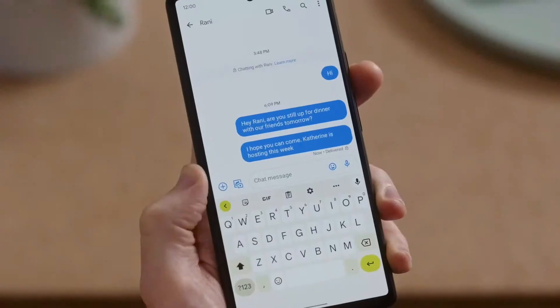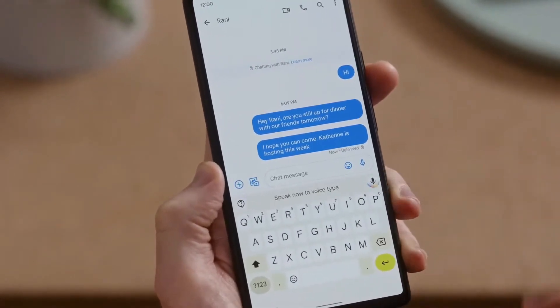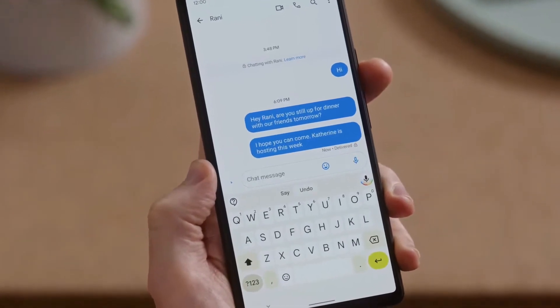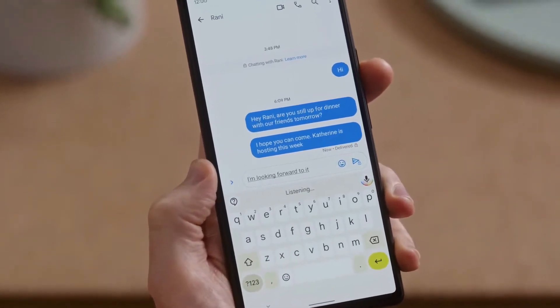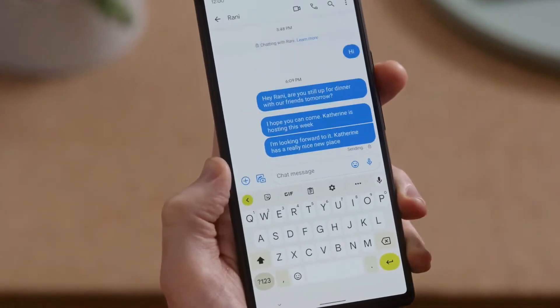And to make voice typing as fast as possible, I should be able to do more with my voice, including commands like 'clear' or 'send.' Pixel is smart enough to understand that I don't want those words in my message. I'm sure it's going to be great. Clear. I'm looking forward to it. Catherine has a really nice new place. Send. See how fast that was? Also notice that your phone remembered it's Catherine with a K, so you won't have to make the same edit twice.